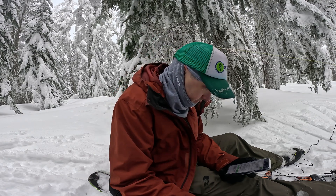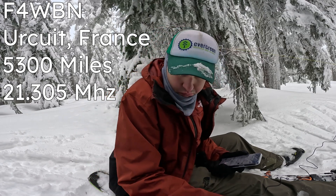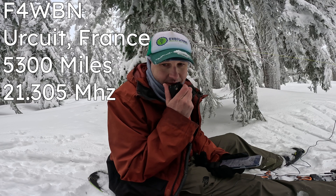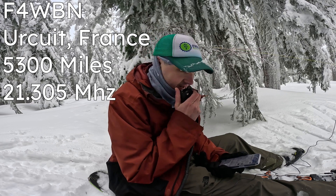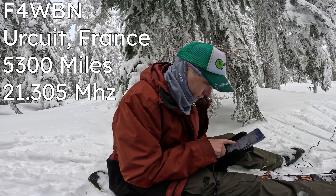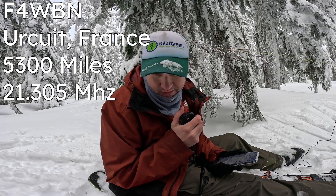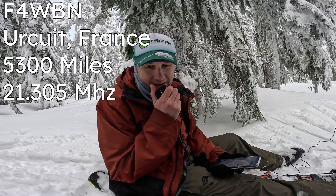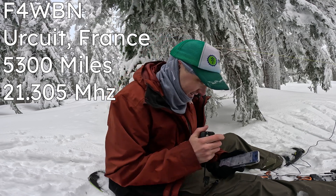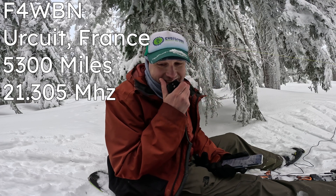Is this frequency in use? Foxtrot 4 Whiskey Bravo November — hello Christiane, I've got you 5-9. Roger Joseph, thanks for the 5-9, good morning. 5-9 also. Roger the 5-9 — not bad for 10 watts into France! Thank you so much for the chase. Best wishes, 73.